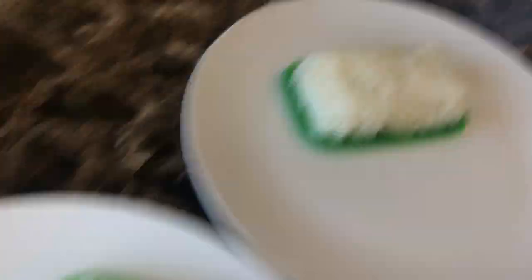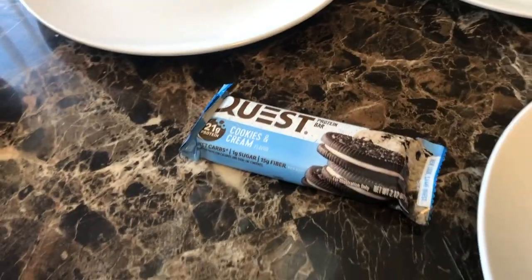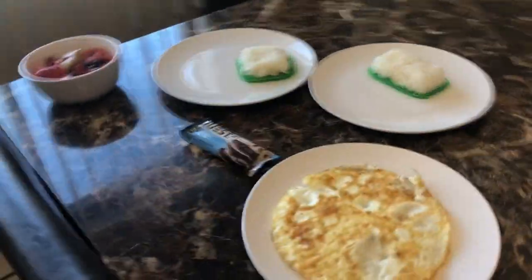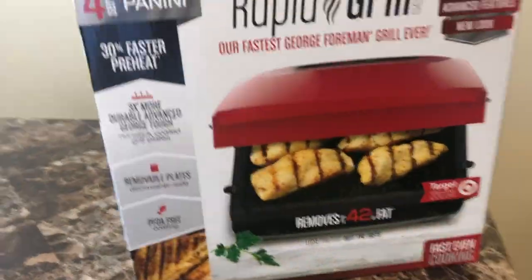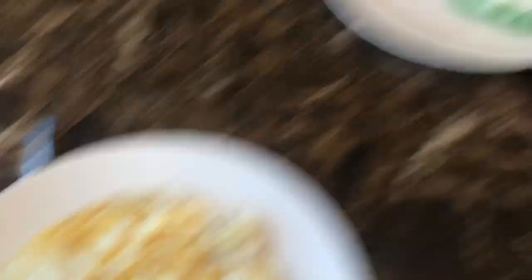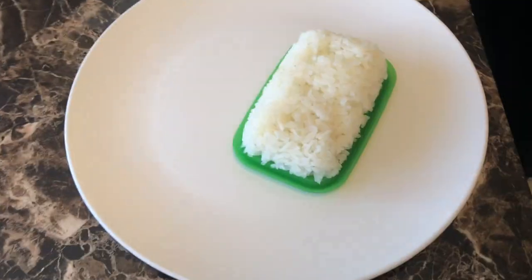You got oatmeal, jasmine rice, egg whites, your protein bar, and beef on the grill. This is the full day of eating — 24 hours. Still got asparagus to go. This comes together really fast once you prep and practice. Use a George Foreman grill to get that lean meat.